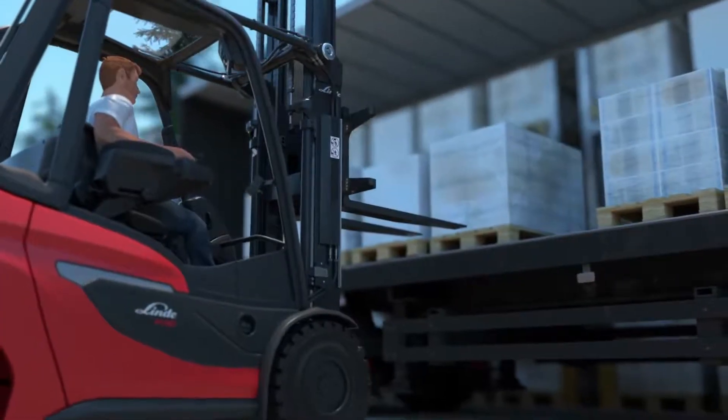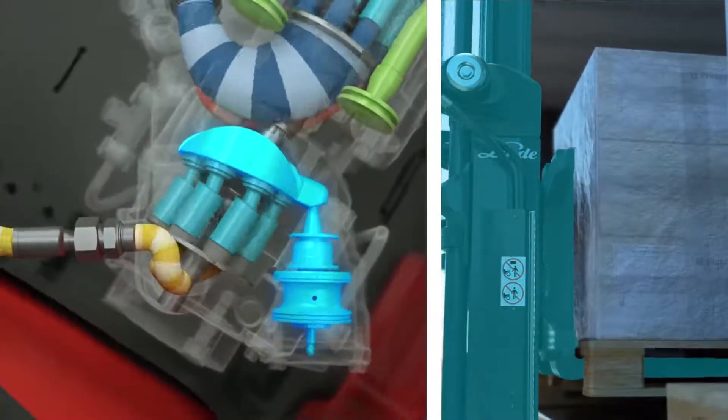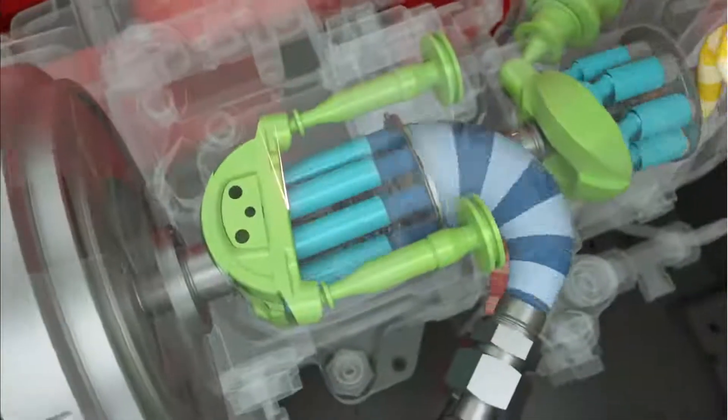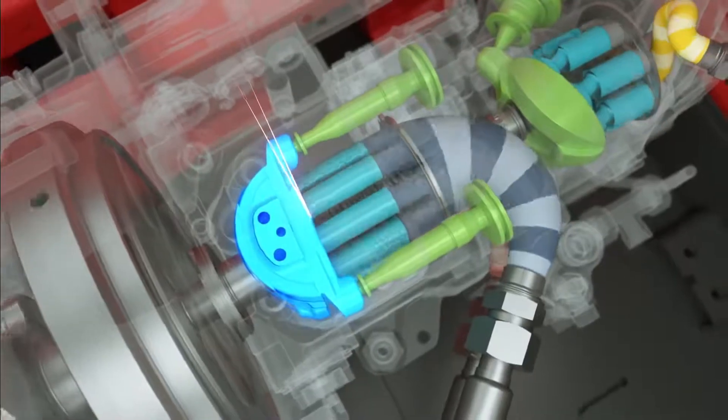Hydraulics work independently of each other. When the mast is raised, the engine speed increases: the swashplate of the lift pump swings out and directs the oil flow to the mast. At the same time, the swashplate of the travel pump swings back, reducing the oil flow to the drive motors.